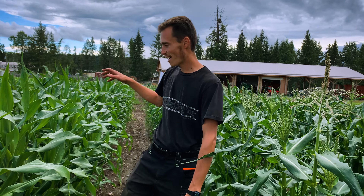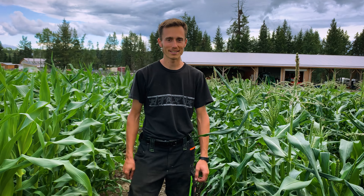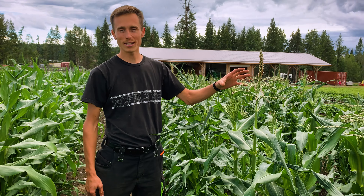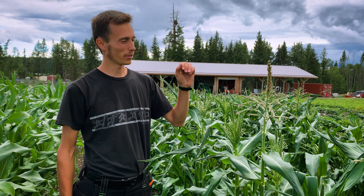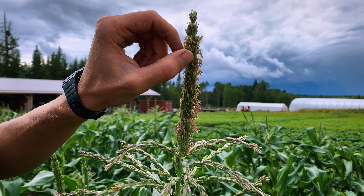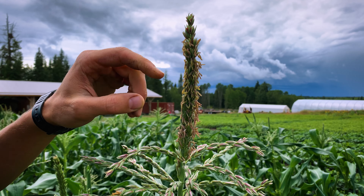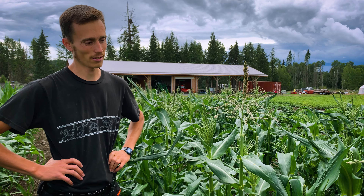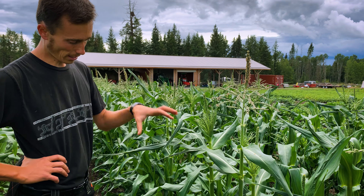Hi guys, I'm here in the sweet corn field for some amazing discoveries and I'm very excited because the corn is about to go into a very important phase. We're starting to see the pollen hanging here and the blooming coming on, which is a very important part of the corn season for us.